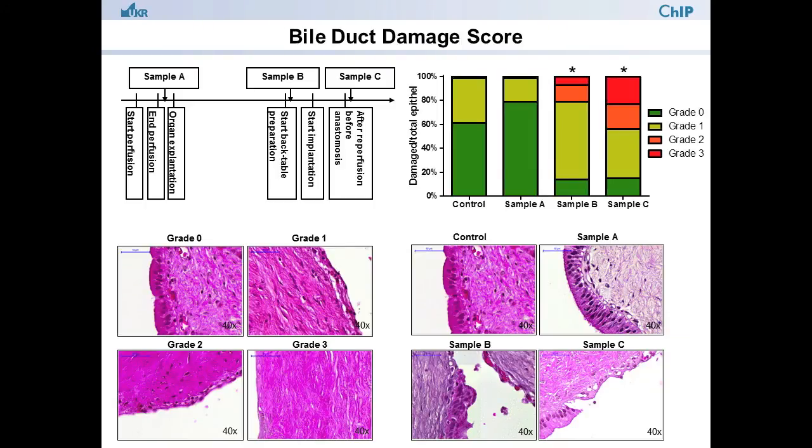Using this newly developed Balduck damage score, we evaluated epithelial damage and tight junction architecture of the common Balduck at different time points. We found that the architecture of all Balduck specimens obtained at explantation was mainly normal and comparable to healthy controls. However, already after cold storage, biliary damage was significantly higher compared to controls or explantation samples, and the extent of damage aggravated after reperfusion of the allograft.